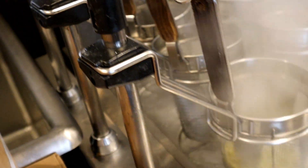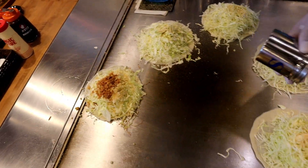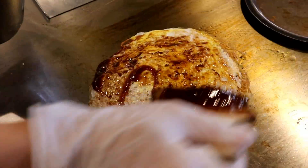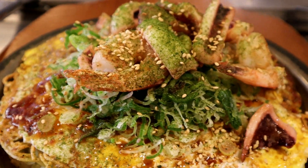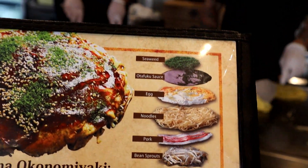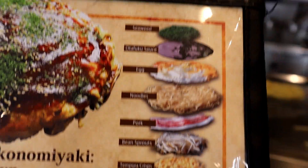Oh look at that, it just rises up — that is so interesting! Now, Hiroshima okonomiyaki has 11 layers cooked into this pancake, which makes it have a lot of variety. I would say there are going to be a lot of flavors going on in this.